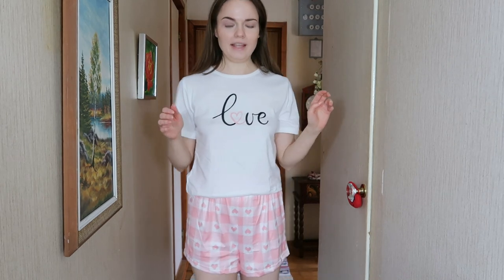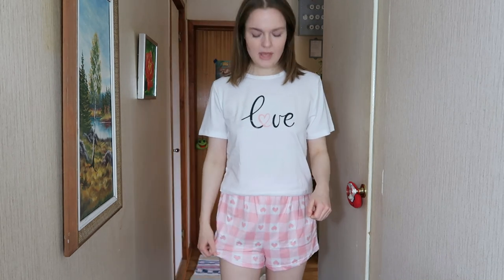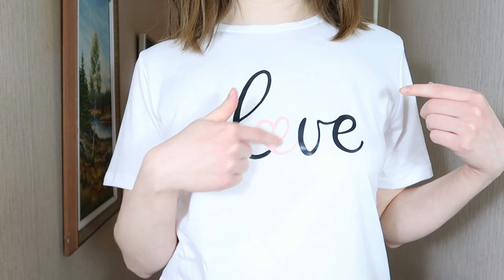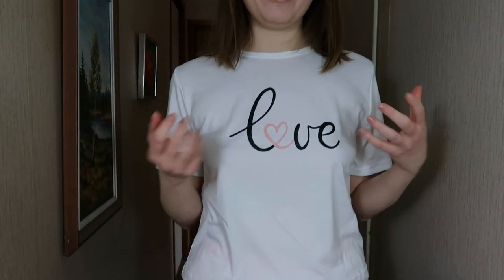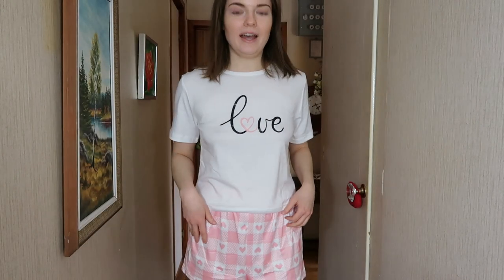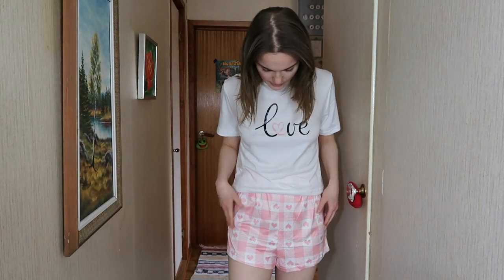The fit is kind of the same — I wish things were a little looser around the waist, but it's all right, not super uncomfortable. I like that this one feels a little more simple. It just says 'love' with a pink heart replacing the 'o.' I really like this bright pink color, and the pattern on the shorts is really cute.